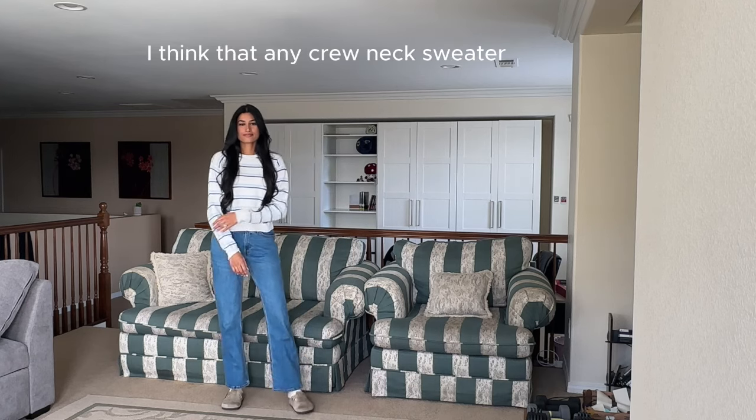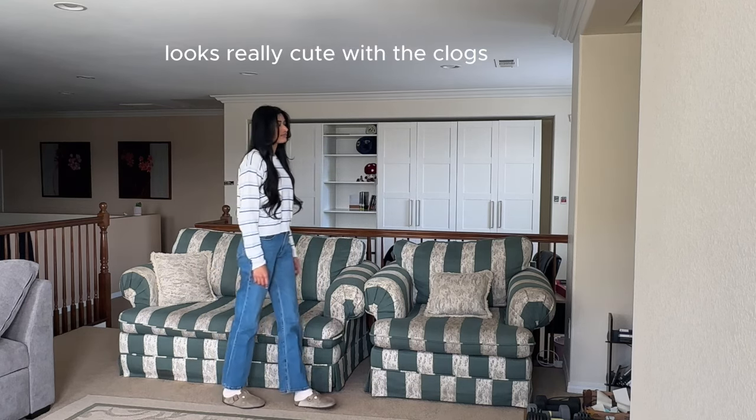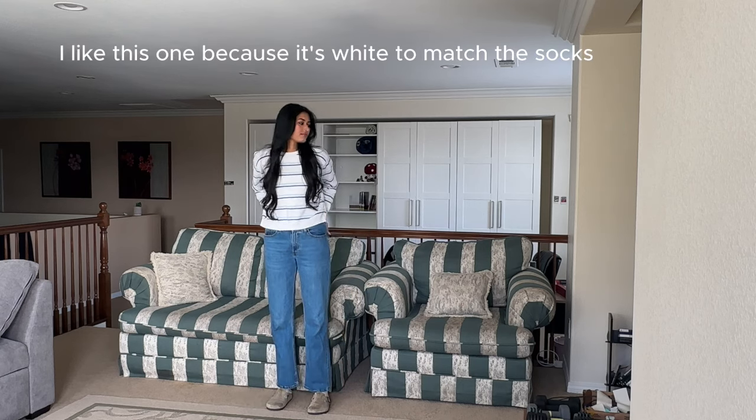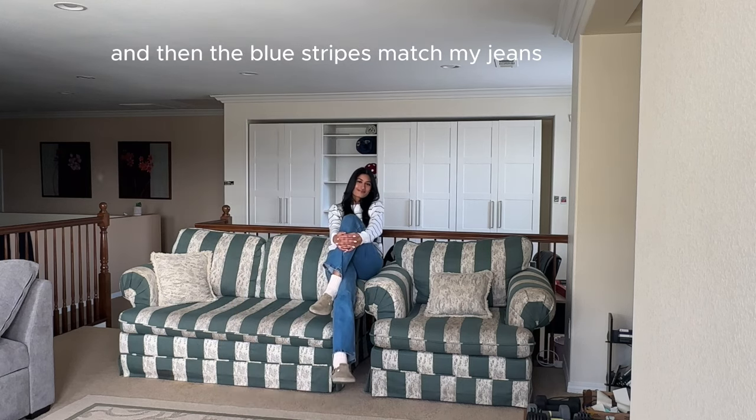I think that any crewneck sweater looks really cute with the clogs because they both have cozy comfy vibes. I like this one because it's white to match the socks and then the blue stripes match my jeans.